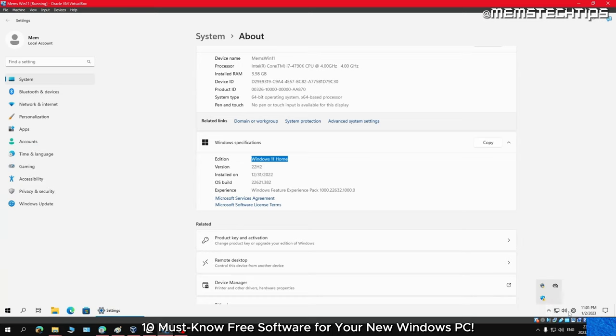Those were my top picks for the 10 best free software you must install on your new PC. I hope you found this video helpful — let me know in the comments which of these free programs made your life easier, and if you know of a great free program I didn't include, be sure to mention it down there as well.